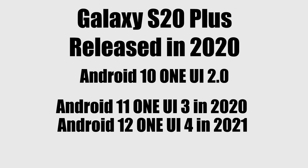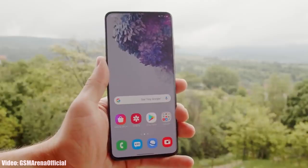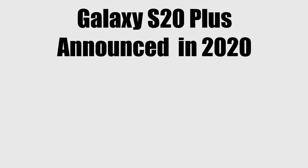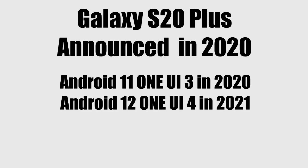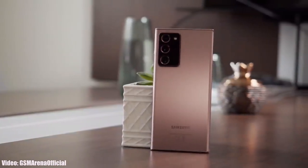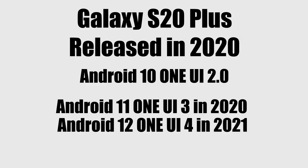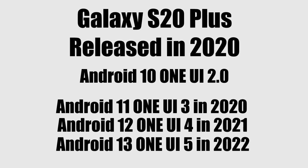Before moving to the third Android update, let's see how the S20 Plus got eligible to receive a third Android update. When the Galaxy S20 Plus was announced in February 2020, it was supposed to get two Android updates — Android 11 and Android 12. But with the release of the Note 20 series in August 2020, Samsung changed their software updating policy from two to three major Android updates. They also included the S20 series in that policy, and that's how the S20 Plus got eligible to receive a third Android update in 2022, which was Android 13 with One UI 5.